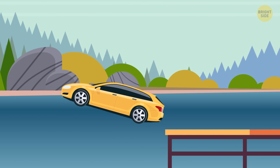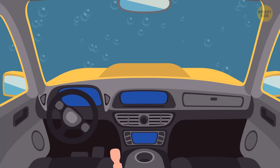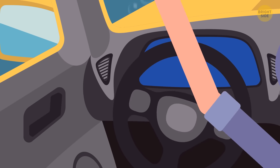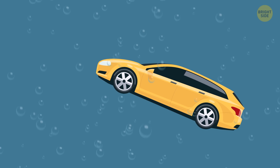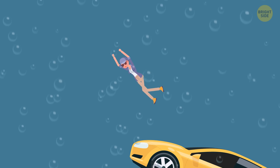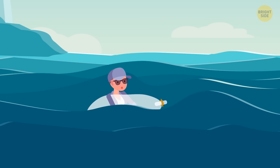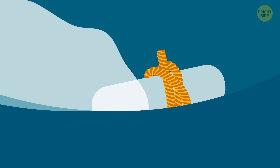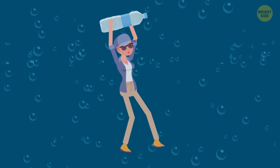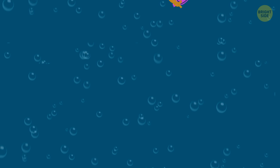If you get trapped in a sinking car, don't panic and don't try to open the door — the water pressure from the outside will be too strong. The best way to escape is through the windows: roll them down and swim away. If you're not a great swimmer, create a makeshift flotation device using a plastic bag with air trapped inside, tied with a tight knot. A plastic bottle works great too. You can also use a raincoat, waterproof pants, or even an upside-down trash can.